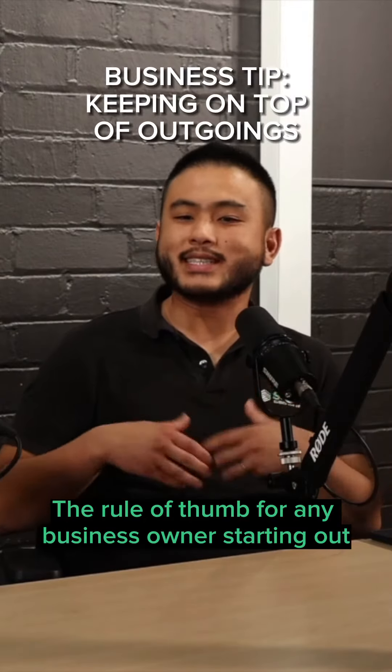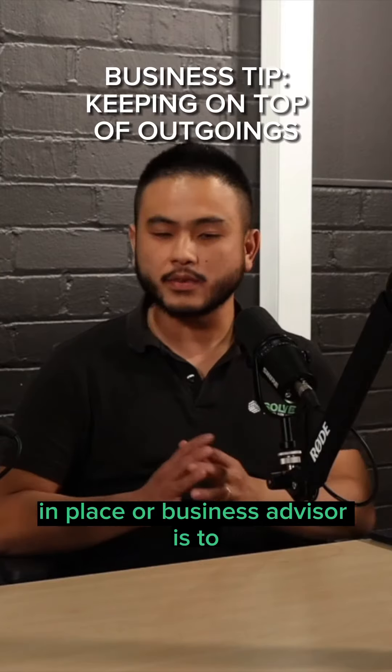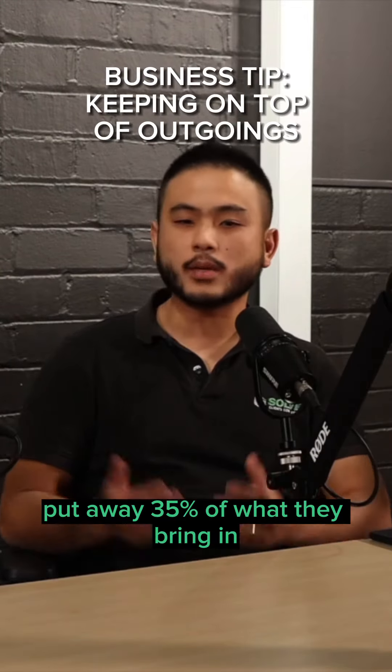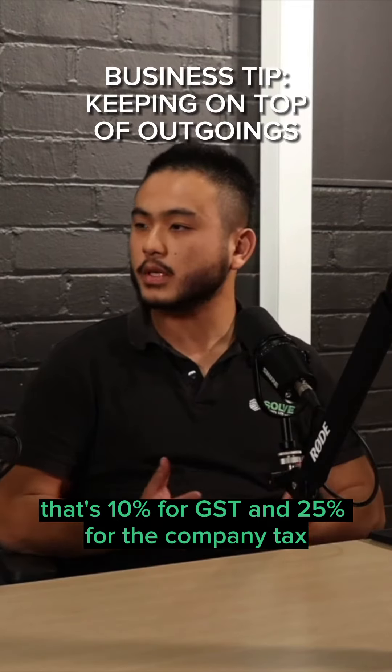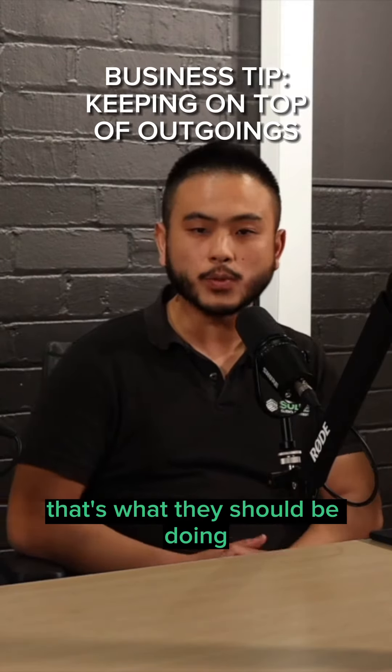A rule of thumb for any business owner starting out, where they don't have the funds to have an accountant in place or a business advisor, is to put away 35% of what they bring in. That's 10% for GST and 25% for the company tax. That's probably a bit conservative, but as a rule of thumb, that's what they should be doing.